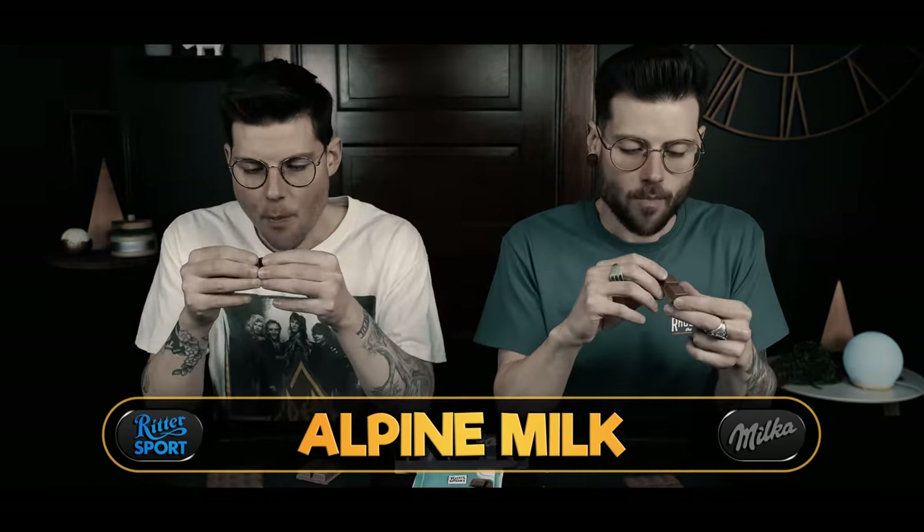We'll go Ritter then Milka. We're in, and for today's people-pleasing I brought some milk.